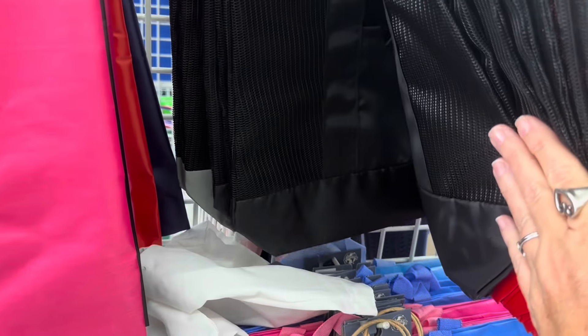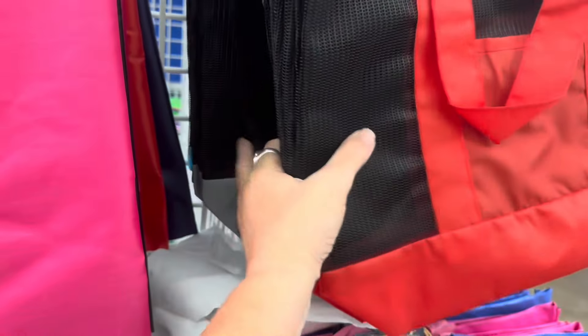The mesh bags are different colors too — red, black, gray, and blue.